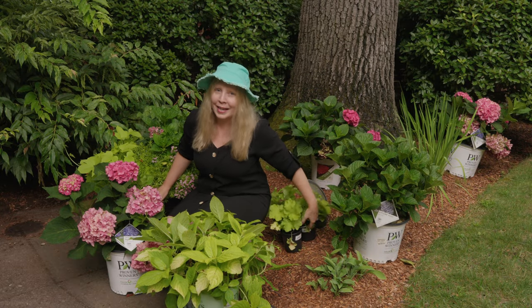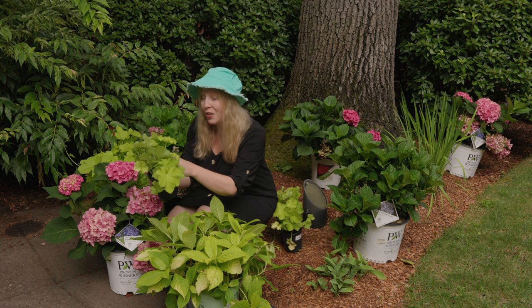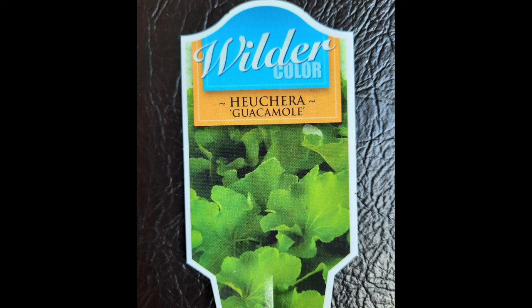I also brought home three heuchera — these are Heuchera Guacamole. I have a Guacamole hosta but I did not have a Guacamole heuchera, so now I have three of them. Guacamole heuchera gets to be about 14 to 22 inches wide and they suggest spacing them every two to three feet, so I'm assuming about 20 to 24 inches in width. It's hardy for zones four to nine, and because it's a heuchera with a lighter shade leaf it's going to want some significant shade.